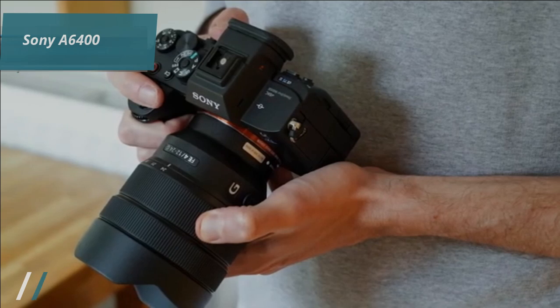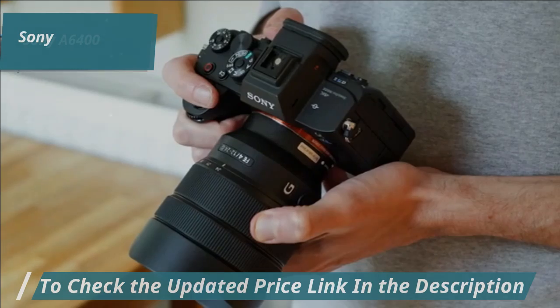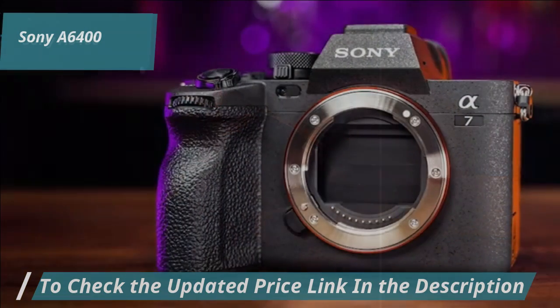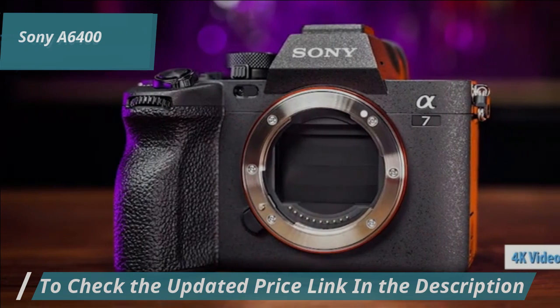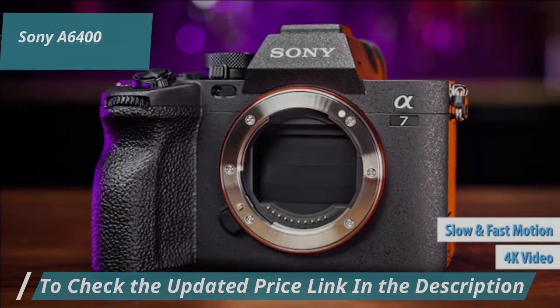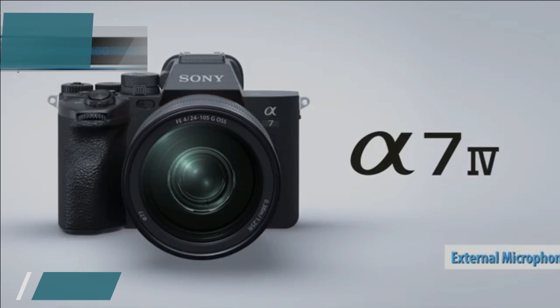Video capabilities are where the A6400 truly shines. Its touchscreen and flip screen make self-recording a breeze, while video-centric features like 10 customizable picture profiles, 4K recording, and slow/fast motion options enhance creativity. An external microphone connector is also included for better audio quality.